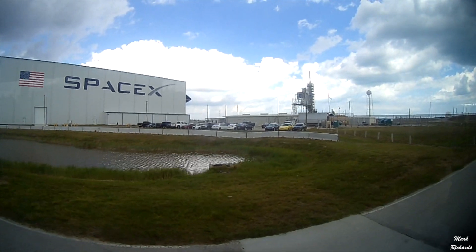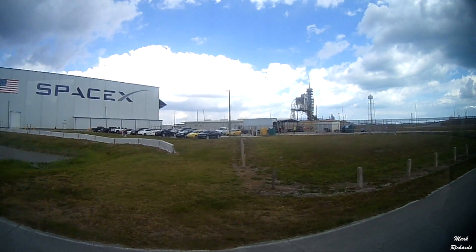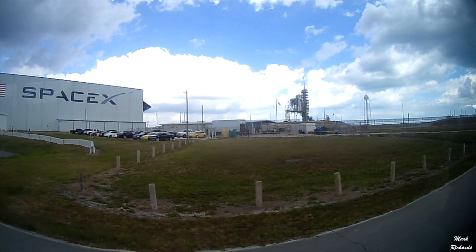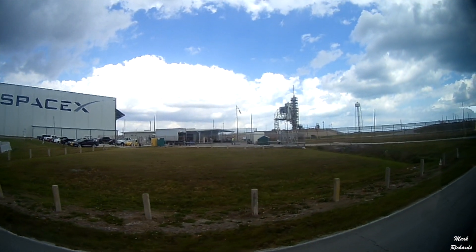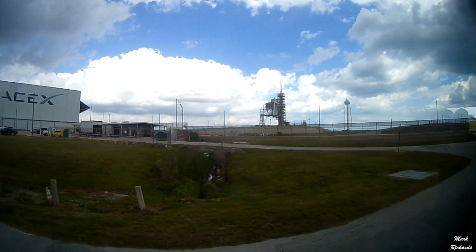They have rented out launch pad A for the next 30 years. Now they've got some very impressive plans.